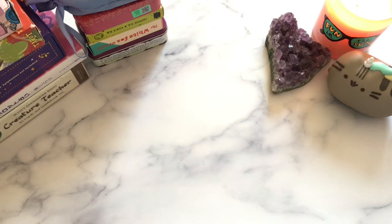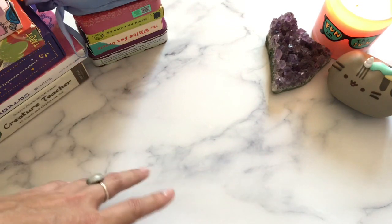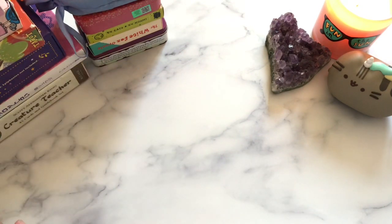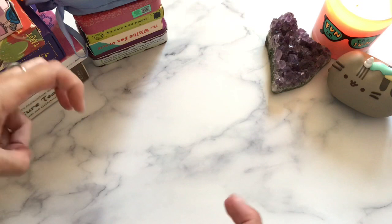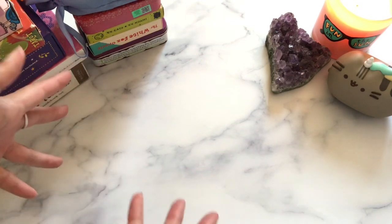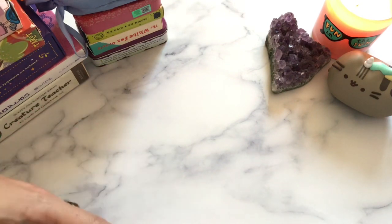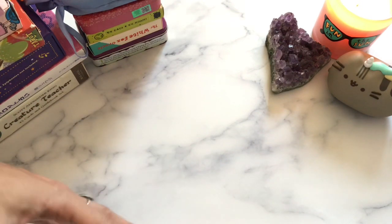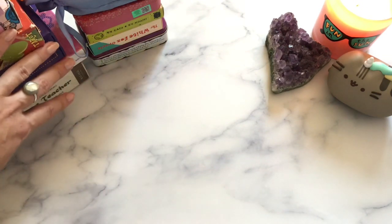Hey guys, this is Tara with Kittens, Weights, and Tarot, and today I'm doing another deck collection or deck grouping for you guys. The decks I have here I consider like my cute decks. I had many decks that I think are sweet, but my criteria for a cute deck was if I don't look at it and say 'aww,' then it's not a cute deck.